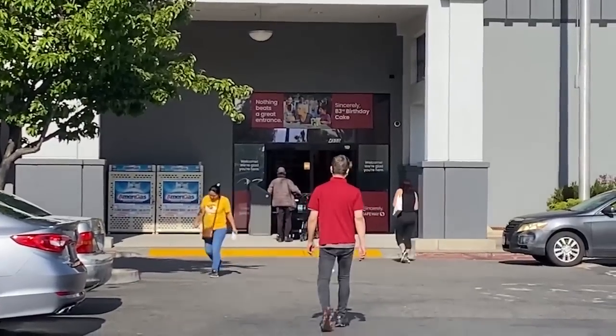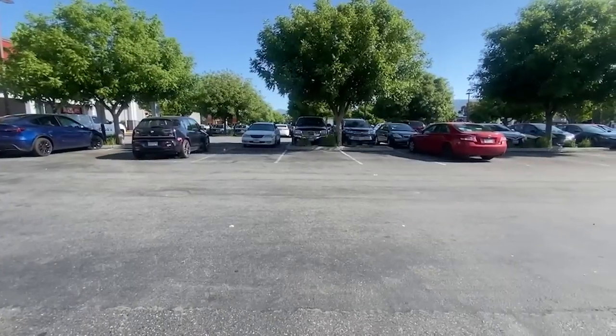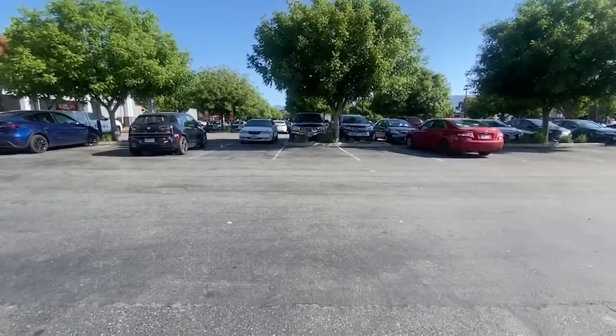Councilmember Pam Folley, who represents this district, supports the new security measures at the Safeway. She says she has been hearing about safety concerns in the area. Overall, shoppers spoken to would welcome these new safety measures at the store. There is also a mobile police camera in this shopping center.